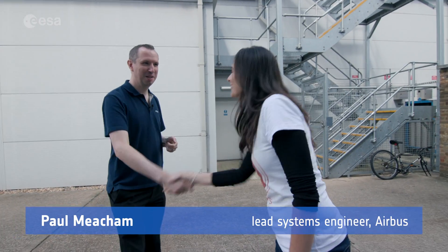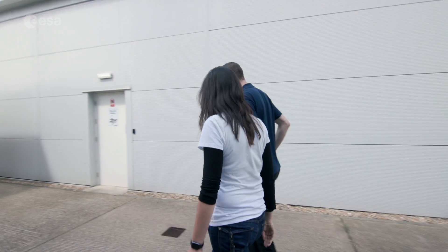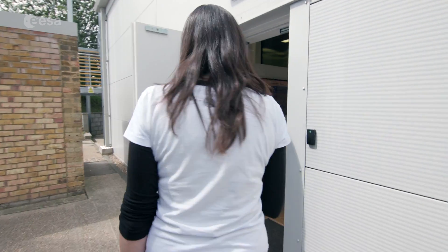Hello Paul, thanks for welcoming us. Welcome to our clean room. Do you want to come and see the flight rover — come see Rosalind? We're going to see the real flight rover today, which is in our biologically controlled clean room. The real one — yes, the final one.